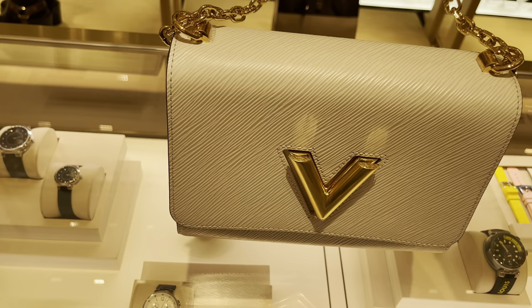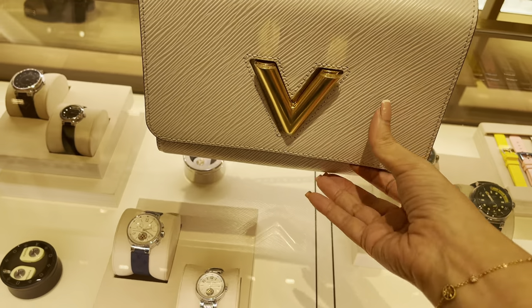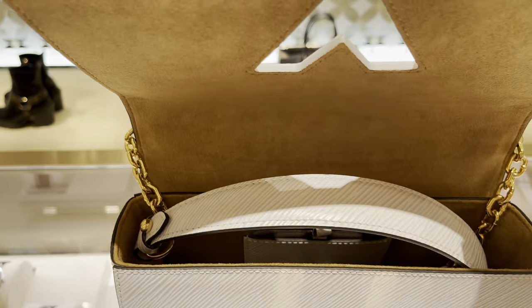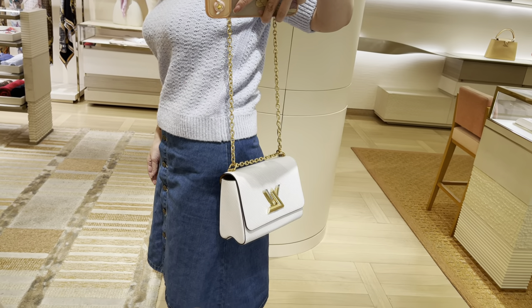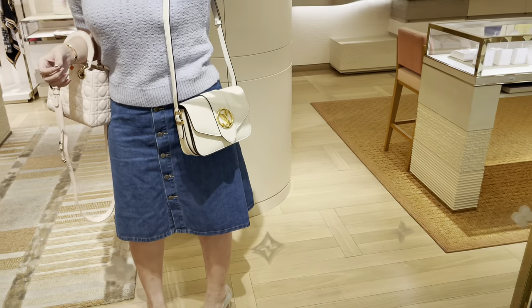Just looking at the Twist — this is in white but because of the lighting it looks a bit yellowish. I just never pulled the trigger on the Twist even though it is a nice sturdy bag.